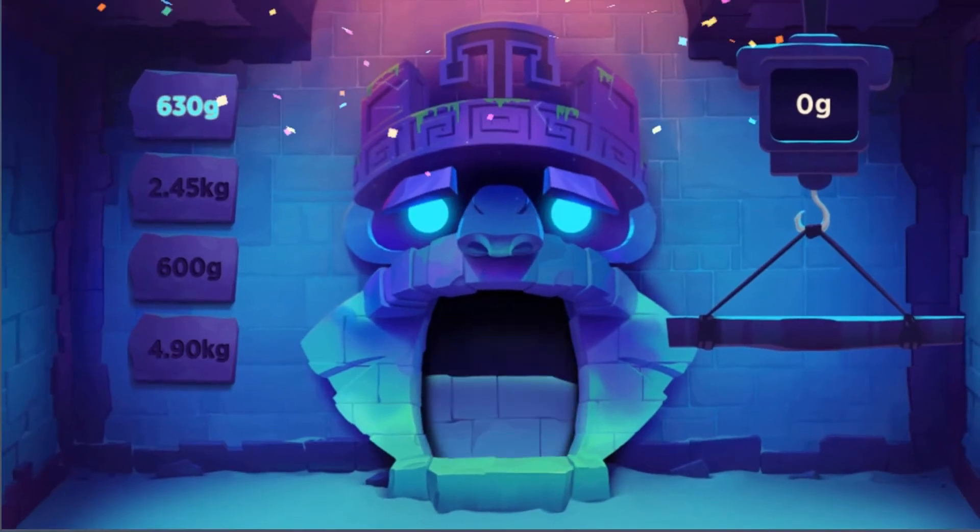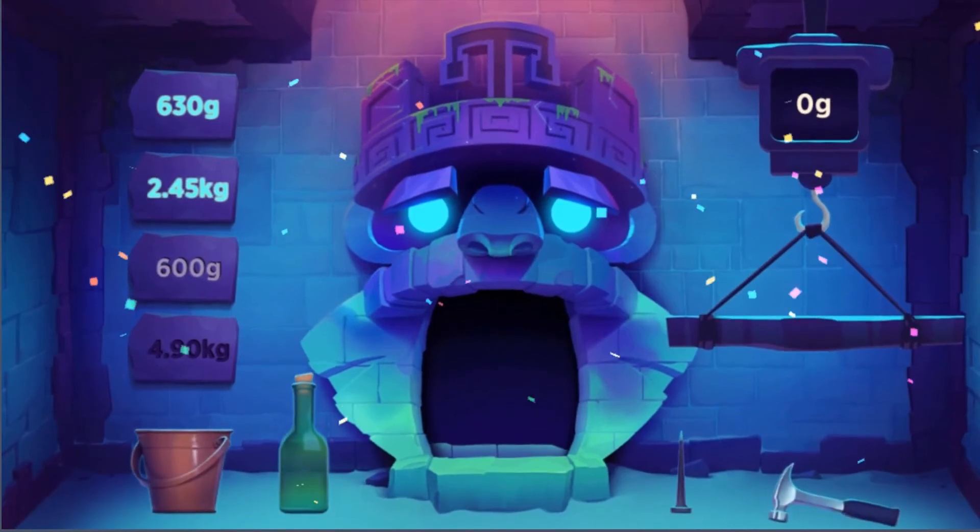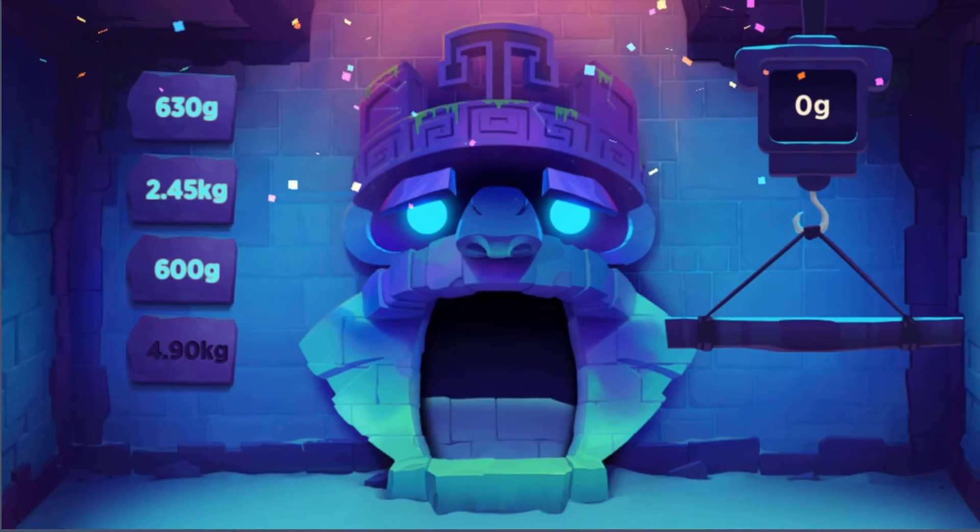To escape, you need to complete a trial set out by each of the Guardians of Matter. The trials of the Guardians increase in difficulty as you progress through the levels.